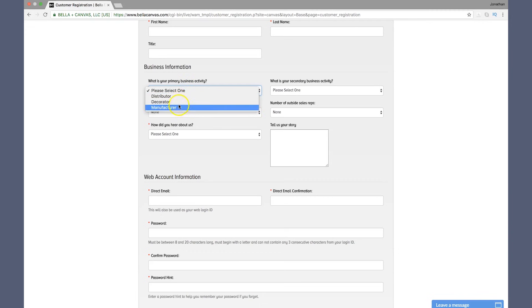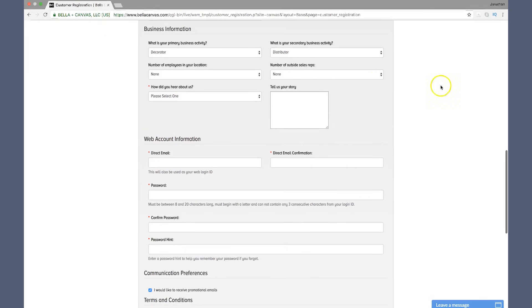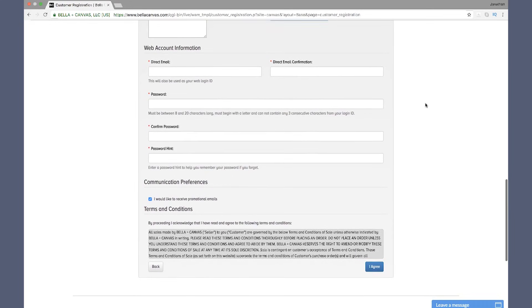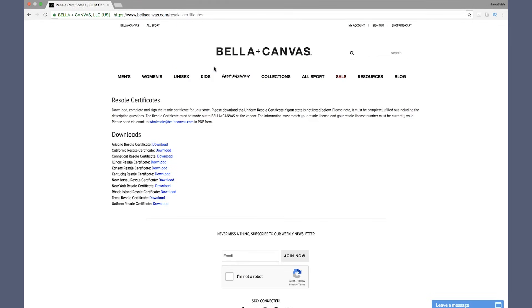As you can see, the primary business activity options include distributor, decorator, and manufacturer. You're more than likely gonna land on the decorator side of things, though you could also be a distributor since you're actually distributing products online or in retail stores. Then you let them know the number of employees and sales reps, and how you heard about them — feel free to mention my name, John Santos. From there, sell them the story of how you started and what you're doing — this really helps instead of it just being a plain application. Then create your password and email, and attach your resale certificate.